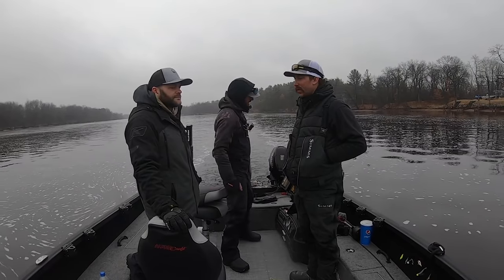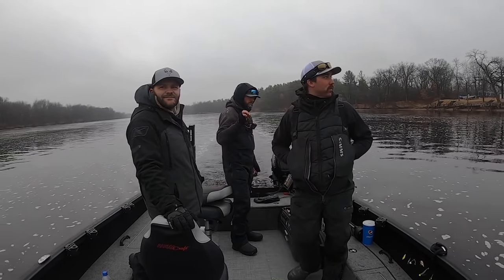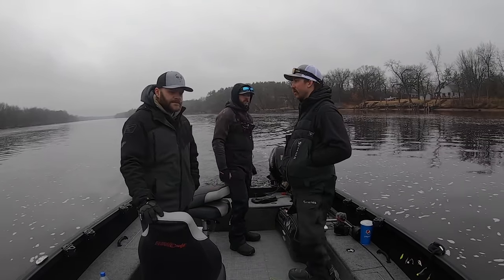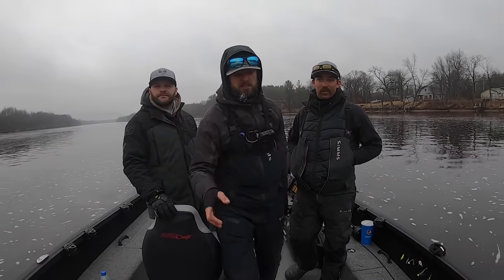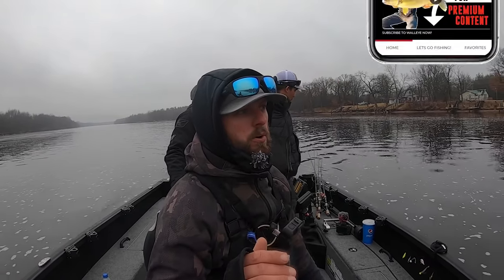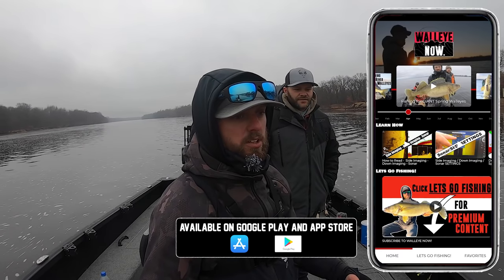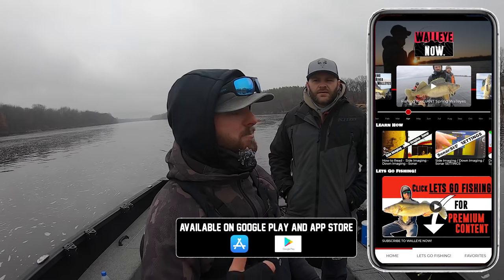We could be in Green Bay right now pounding 10-pounders, which might be what we do tonight, but I like mixing up content for you guys. I think it'll be better if we just do one really good one today down here. Before we get too into this - this intro is getting pretty drawn out - I want to say a huge thank you to everybody who downloaded Walleye Now. The support has been unbelievable. We saw a super high spike in volume on the first couple days.